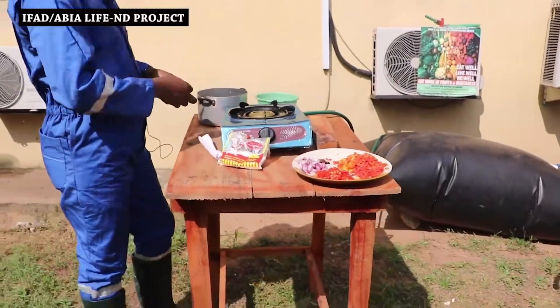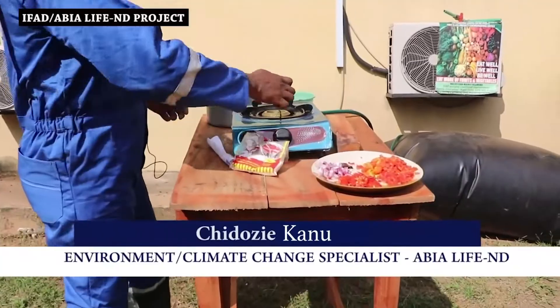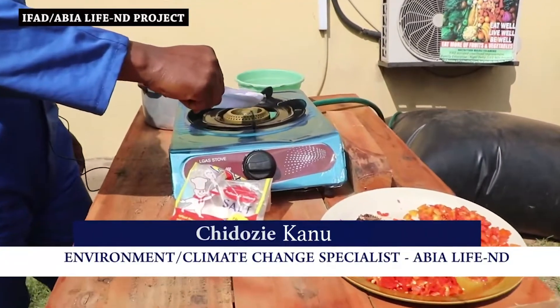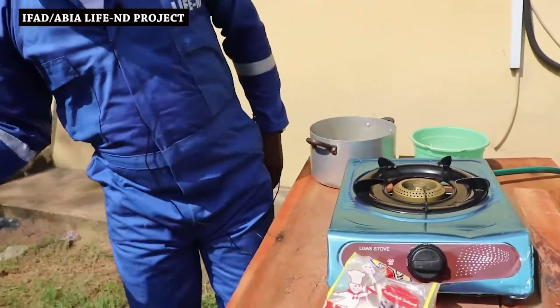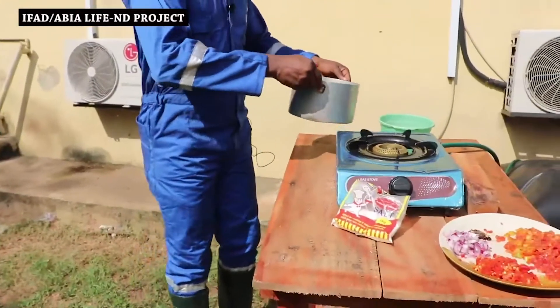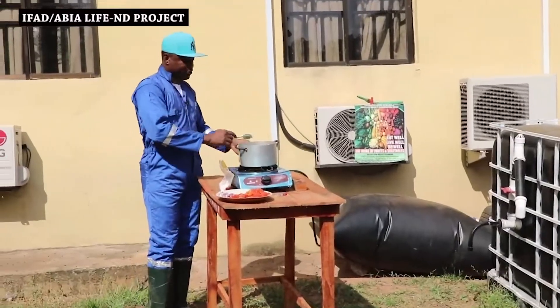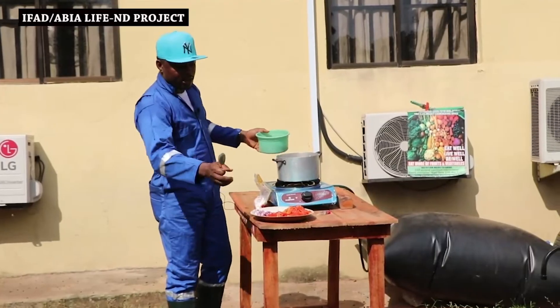The gas from our gas bag is now connected to the burner. The fire is on — this is just to show that it is burning. The good part is our gas is safe; it's not explosive. This is my raw rice for Jollof rice, and this is the condiment.